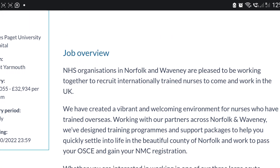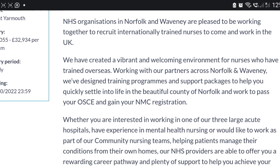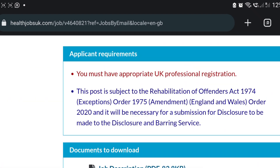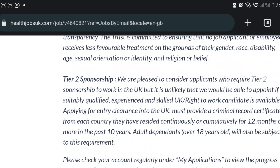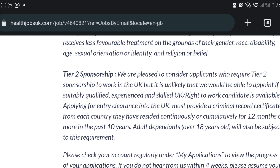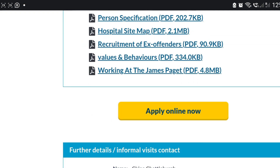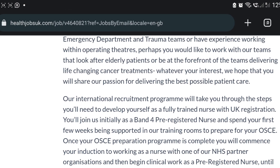It's expiring tomorrow so you need to apply quickly. When you scroll down you can see they offer sponsorship — they wrote that there are two sponsorships available and they are pleased to consider candidates. Let's move to the next steps.